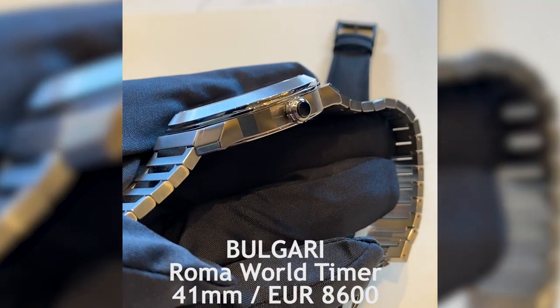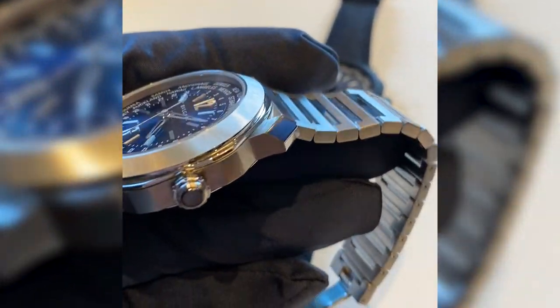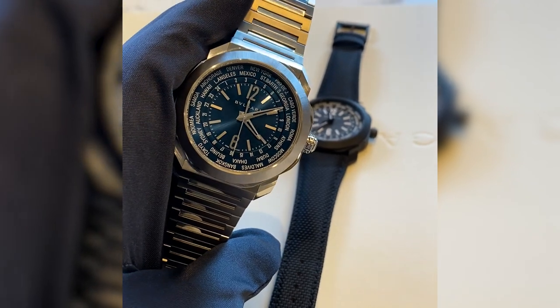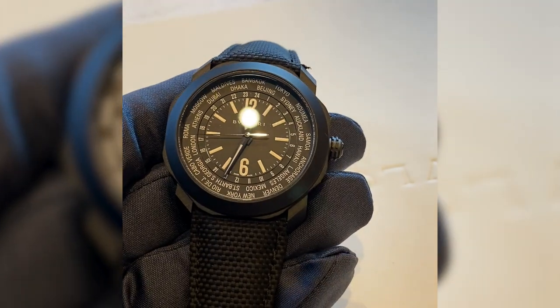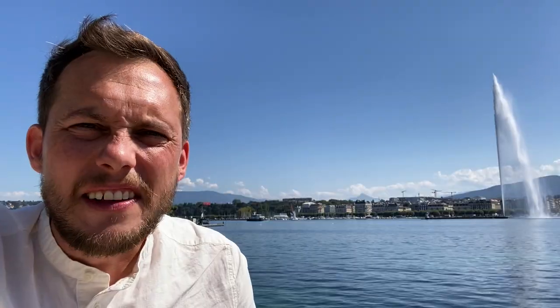Number three on the list, fresh from Rome, is Bulgari. Bulgari has been making serious waves with the Octo Finissimo, but this Roma World Timer proves that there are more watches that need to be taken very seriously. It also has a blacked-out brother, and in that iteration it looks even more contemporary.